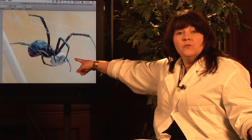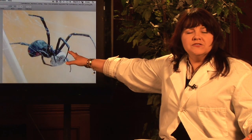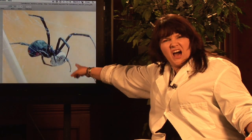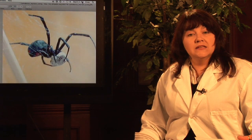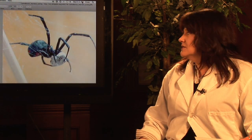Here we see a female with an egg sack, and you can see that she's spun a web. Females are most likely to be aggressive when they're actually defending their eggs. So if you see a web with some of these white cotton ball-looking things in there, that means the female is laying her eggs and she's likely to be most aggressive at that time. You really want to make sure that you keep your distance.